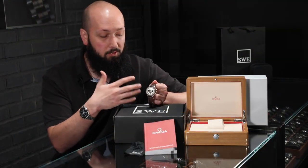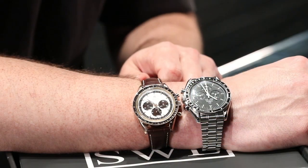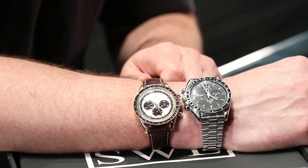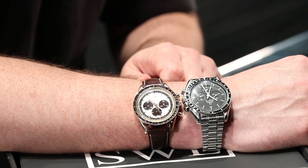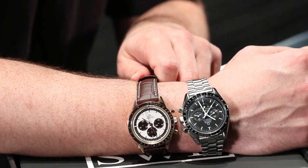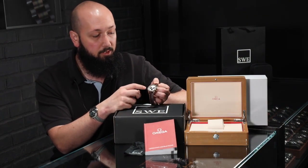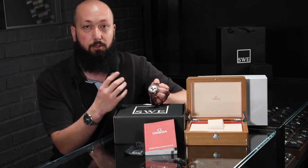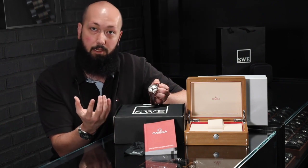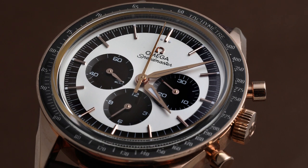One of the most striking differences, other than obviously the rose gold case, is the case size at 39.7 millimeters — noticeably smaller and a little dressier than the traditional moon watch at 42 millimeters. This does still have the 1861 movement that all of them do. And this one has a beautiful panda dial — the sub-dials and ring around it are actually a very deep dark brown, not black like you might see in a lot of other panda dials, which makes this very unique as well.